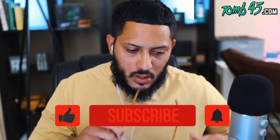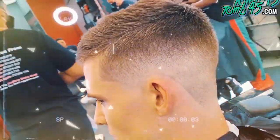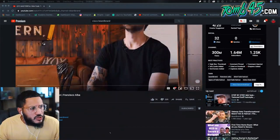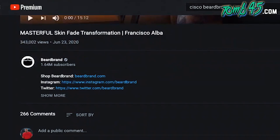We're gonna check out one of his most popular, most-viewed tutorials. This one looks like a fade, which is interesting because I don't think I've seen a fade tutorial on Beard Brand or at least reacted to one. It's called 'Masterful Skin Fade Transformation' by Francisco Alba. Beard Brand is at 1.64 million subscribers — congrats guys, on your way to two milli!